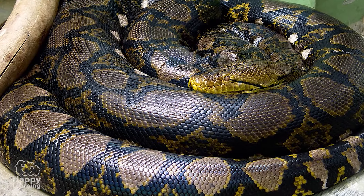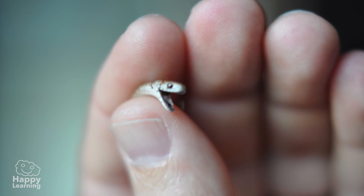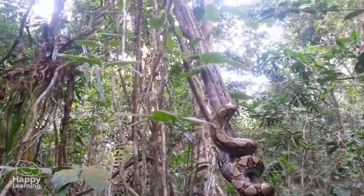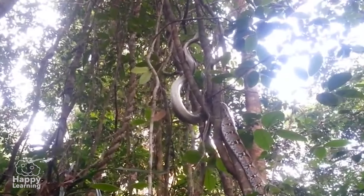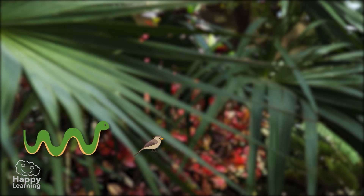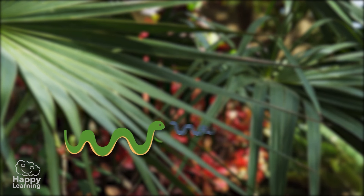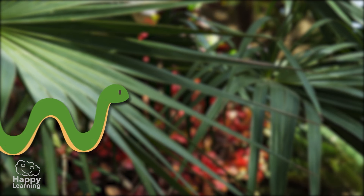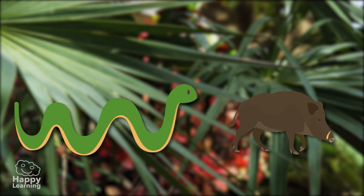Did you know that the longest snake in the world can be 10 meters long and the smallest one 10 centimeters? The longest snake is a reticulated Indonesian python, which can weigh up to 100 kilos. It feeds on birds, rodents and other reptiles, but the biggest ones are able to eat entire monkeys, deer and wild pigs.